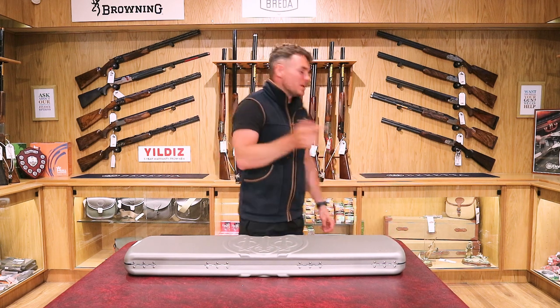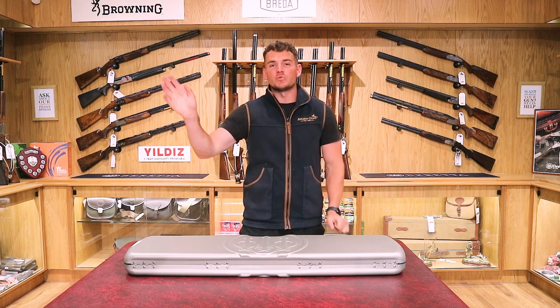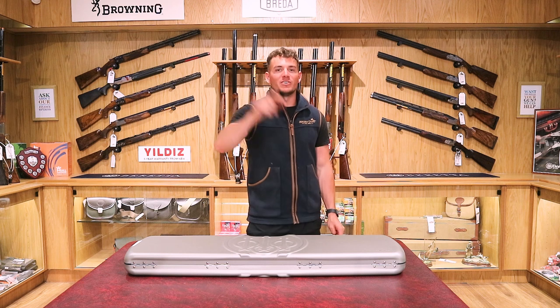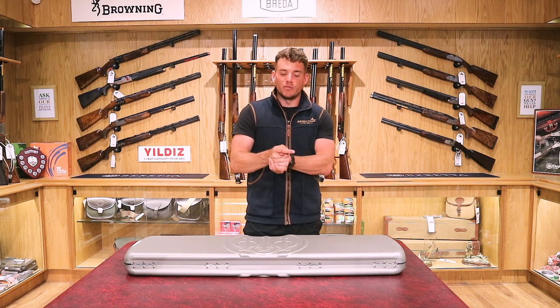A few things to mention about the store. Behind me there's a small rack of sale guns, which is going to be a big rack of sale guns in a minute because we're adding lots of guns to the sale page. So another feature on the Avalon Guns website is the sale page. Guns on there go really quickly, so that's also worth looking at.